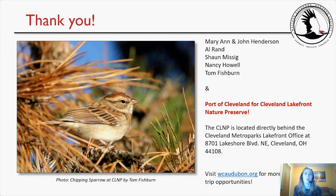And that wraps this up. Thank you to Marianne and John Henderson, Al Rand, Sean Missig, Nancy Howell, and Tom Fishburne for your contributions. A huge thanks to the Port of Cleveland for the Cleveland Lakefront Nature Preserve. The CLNP is located directly behind the Cleveland Metroparks lakefront office at 8701 Lakeshore Boulevard. You can always visit wcaudubon.org for more virtual field trip opportunities. There's a beautiful picture of a chipping sparrow by Tom Fishburne. With that, I'm going to open up for conversation or discussion — feel free to unmute your line or send a chat.